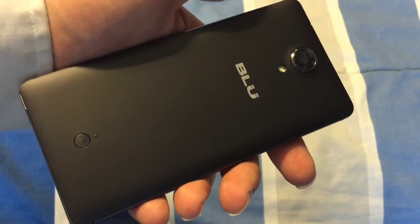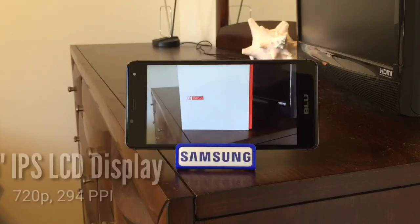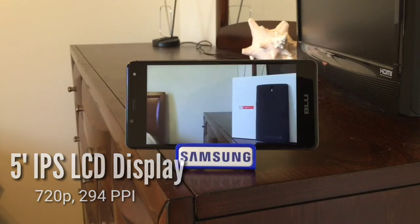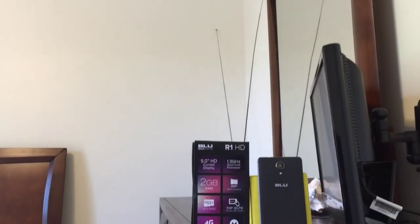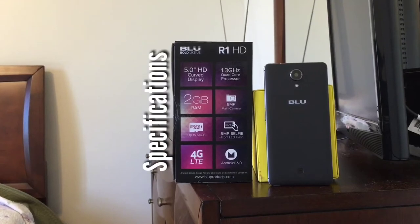I've never experienced a phone with such a quiet speaker since the Samsung Galaxy Nexus. Under a layer of Corning Gorilla Glass 3, the Blue R1 HD features a 5 inch 720p IPS LCD display with a pixel density of 294 ppi. At the heart of the Blue R1 HD is a MediaTek MT6735 system on a chip backed up by a Mali T720 GPU.